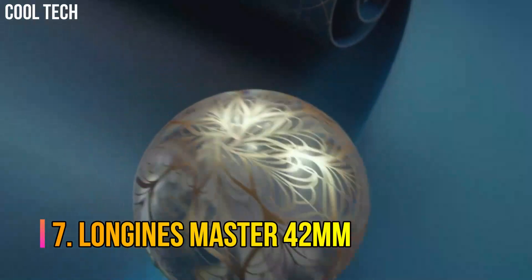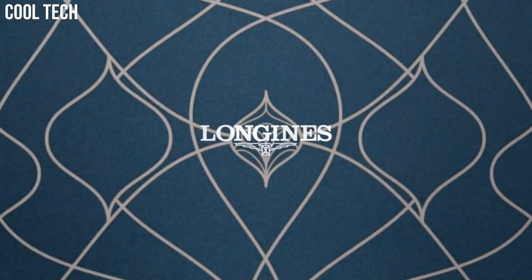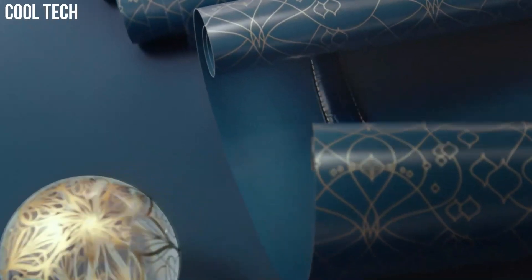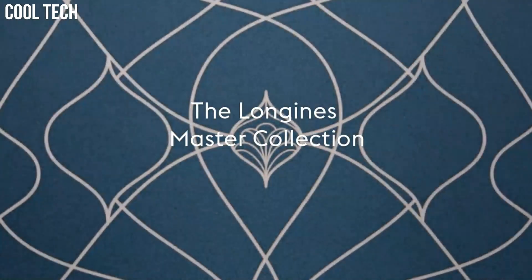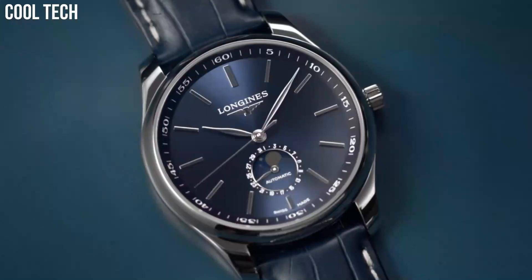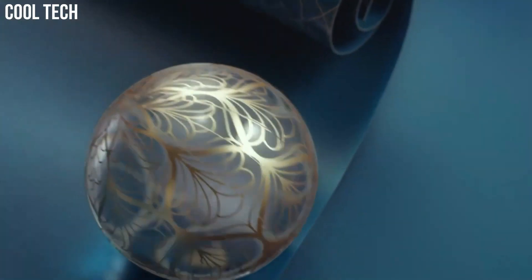Number 7: Longines Master 42mm. The Longines Master Collection is the perfect illustration of this corporate ethos, as can be seen from the success enjoyed by this range. It brings together classical elegance and excellent quality. Shape: round. Material: stainless steel. Glass: scratch-resistant sapphire crystal. Case back: transparent case back with sapphire crystal.